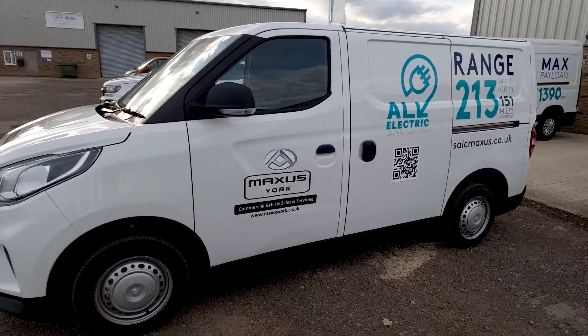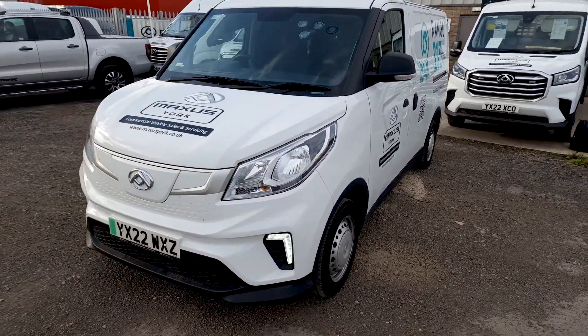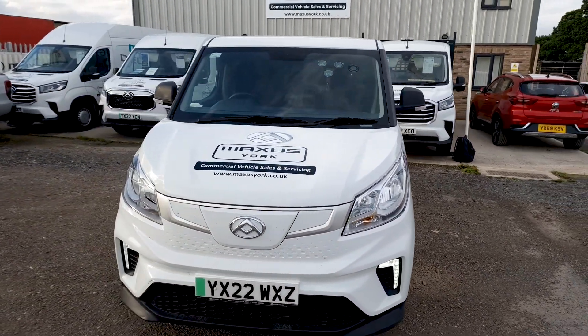Welcome back to KC Talks EV and yes we are in the Maxxis eDeliver 3. This is the bigger battery variant — previously quoted at 52.5 kilowatt hours and now quoted at 50.23 kilowatt hours. I believe it's just because they now quote usable capacity, and we are about to test that today.